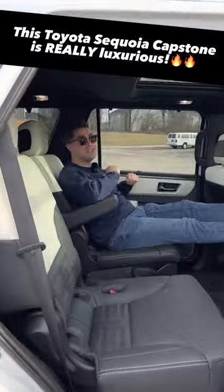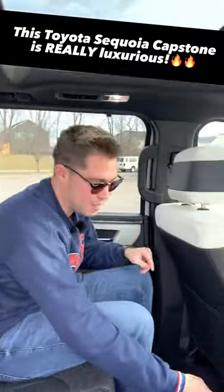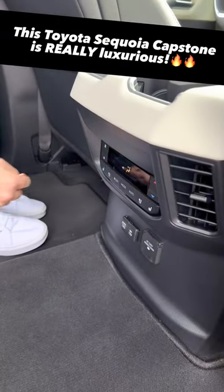Fifth and finally, the rear passengers are going to be in the lap of luxury as well. We have rear window sun shades and heated and ventilated second-row seats.